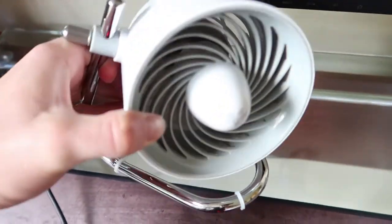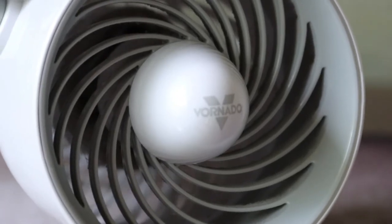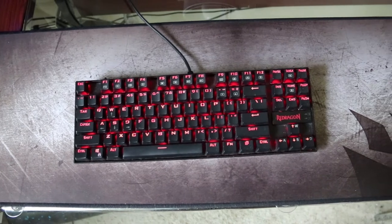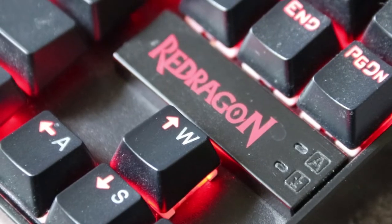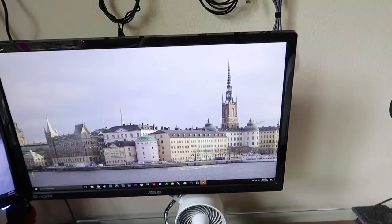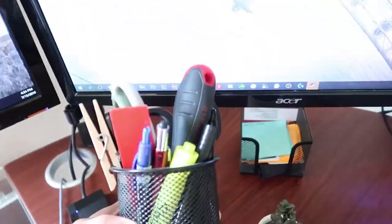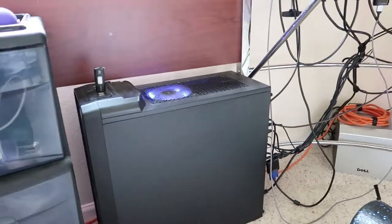My next essential desk item is a Vornado desk fan from Target. It gets really hot here in Florida and I'd be sweating without it — plus it has variable speeds. Here's my Red Dragon keyboard, a red backlit mechanical keyboard without a number pad. It's really loud but it's only $40. This is my three monitor setup — I don't think you need three monitors, two is enough, but it's nice to have an extra one for tutorial videos. I finally have a 144 Hz Asus monitor, which is great for gaming. I also have a card reader, phone charger, cup holder with screwdrivers and pens, and a storage box with a junk drawer and camera drawer. My cable management is not the best, so we'll skip over that.